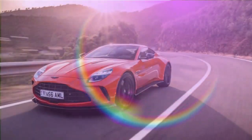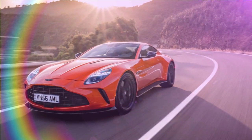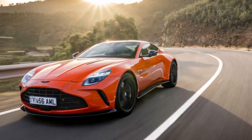At the media launch in southern Spain for the new Aston Martin Vantage, the tagline 'engineered for real drivers' may sound clichéd, but it's true. Unlike previous Aston sports cars, where such a claim might have seemed exaggerated, this Vantage is genuinely more exciting and capable.